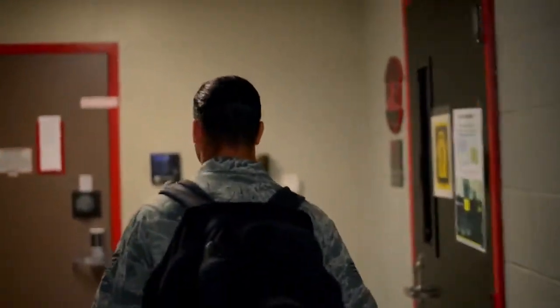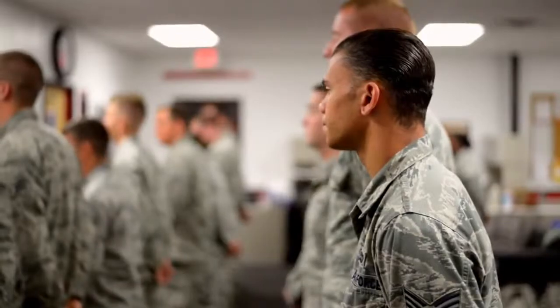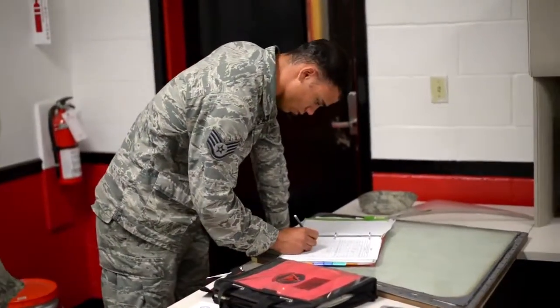I've been at Barksdale Air Force Base for three and a half years. July 19th will be my fourth year in the Air Force. My duty as a dedicated crew chief is to make sure that my aircraft, 10-06, is good to go — everything I should know about it, from every little rivet to bolt to a leak. Anything I should know about my jet.